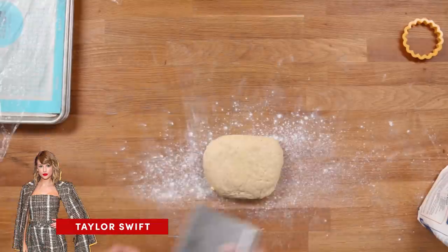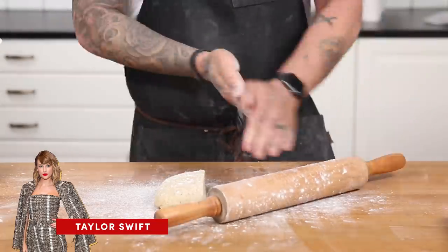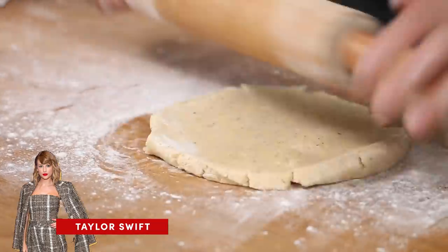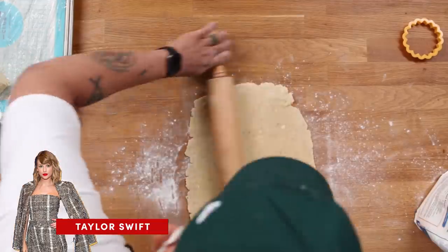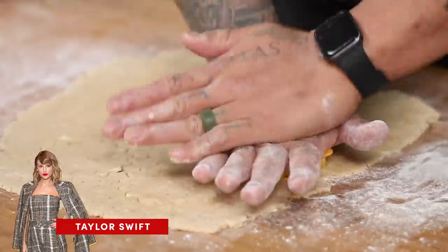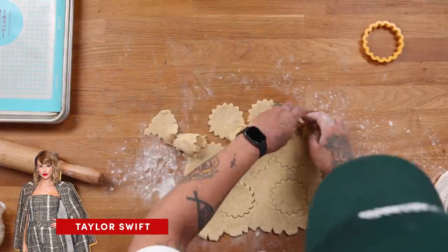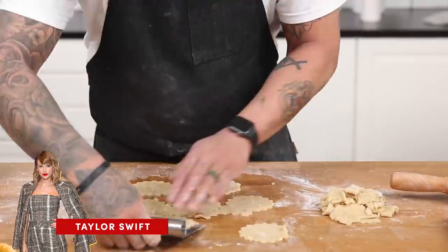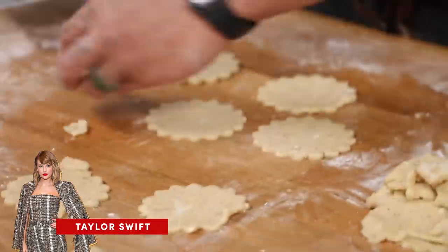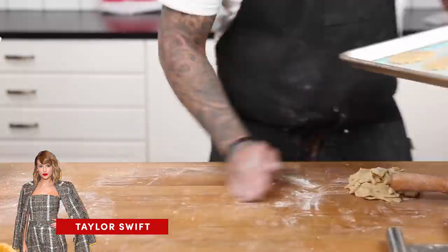Once the dough is nice and set, we're going to divide it, throw some flour on the board, flour on our rolling pin so it doesn't stick, and roll it out to about a quarter inch thickness. Take your favorite cookie cutter — make sure to keep it festive, not like I did — and cut out some shapes. On a lined baking tray, place the cookies about two inches apart and bake at 350 degrees until nice and golden brown.